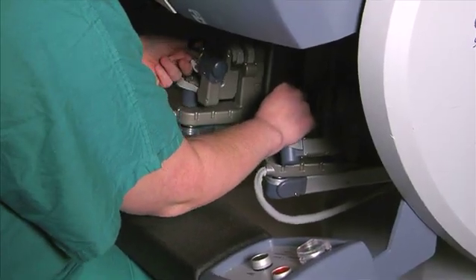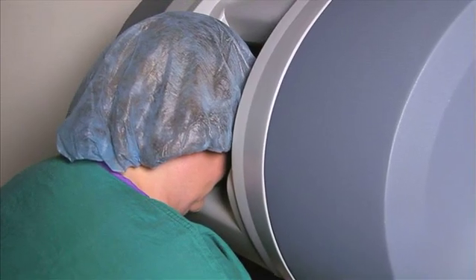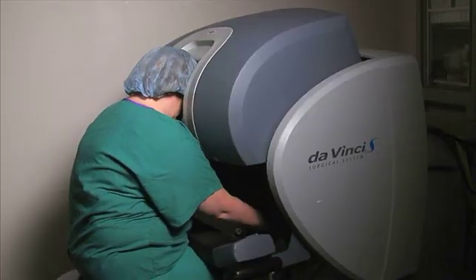You watch them do surgeries and hysterectomies, and you also do some lab training before you ever come back to your hospital and do your first surgeries. Then once you're back at your hospital, they bring in proctors for your first several cases to ensure that you have comfort level.